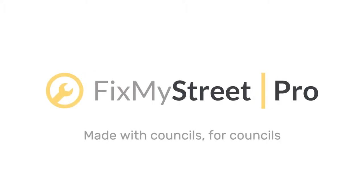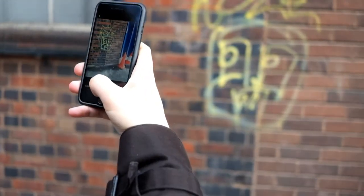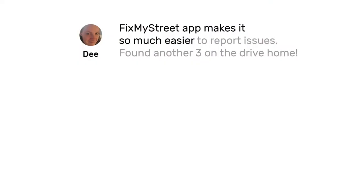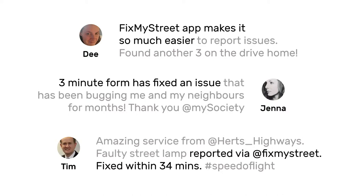FixMyStreet Pro helps councils save money from the very first day it's installed. Working in a council you'll know all about the benefits of ChannelShift. Giving citizens an easy way to make reports online can bring substantial savings. ChannelShift works best when your system is so easy to use that citizens actively prefer it to making a call.